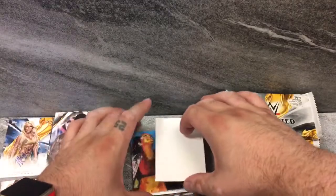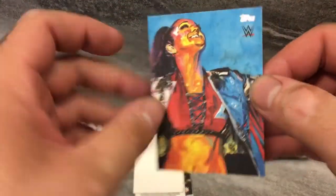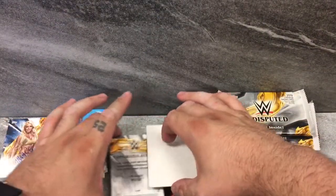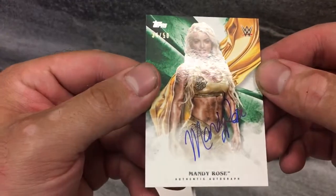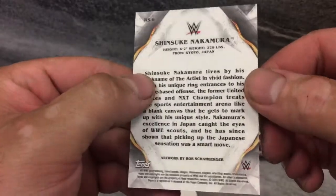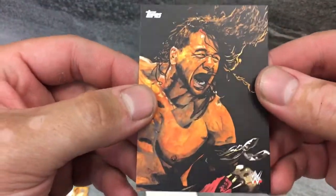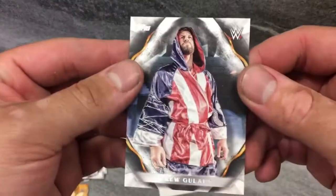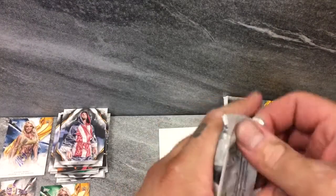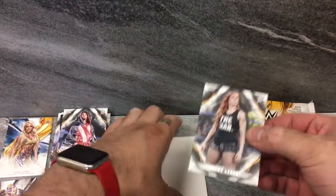Down since day one — Jimmy Uso. Look at this, a little artwork, Rob Schamburger. A little Bayley. Mandy Rose again — green on-card, 34 of 50. Somebody wanted me to pull some women superstars! Shinsuke — Rob Schamburger artwork as usual. And lastly, Drew Gulak — a little 205 Live Cruiserweight Champ.